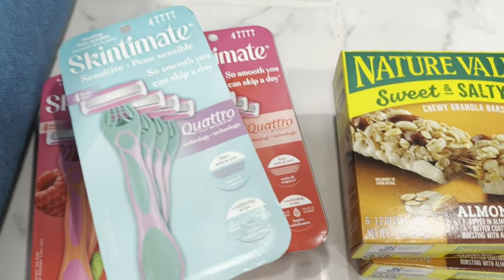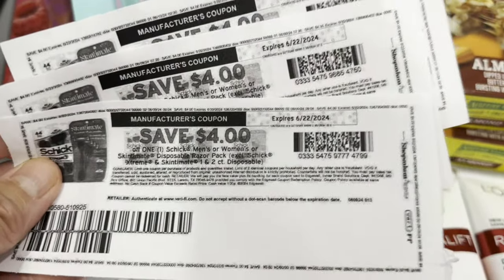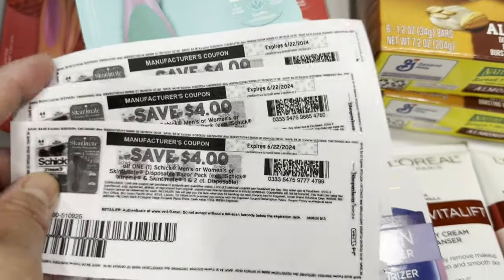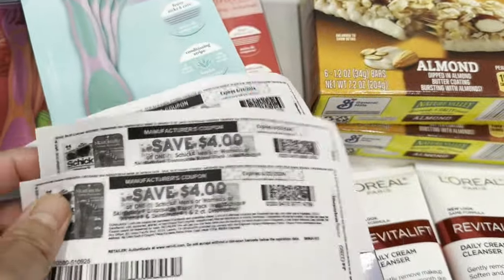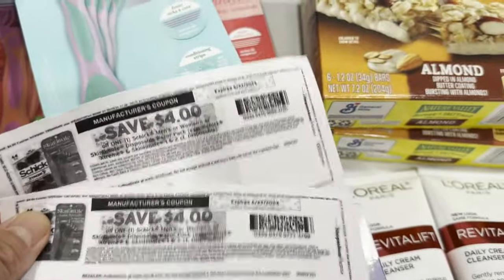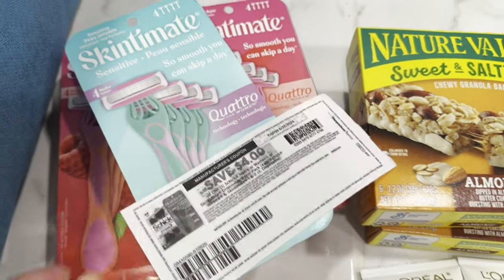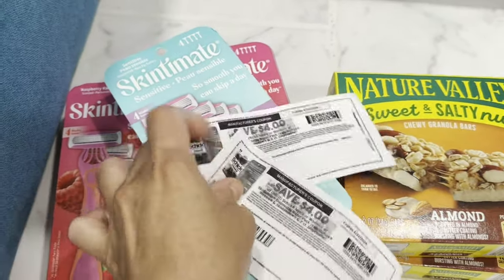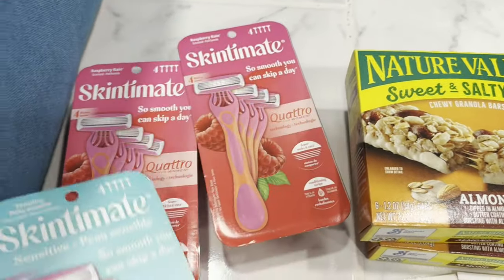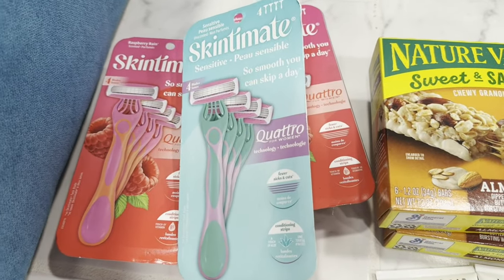I still had printable coupons from Coupons.com — four dollars off — with an expiration of June 2022, and they still scanned. I did it at the self-checkout and was able to use two of them. I scanned the item, then the coupon, then the item, then the coupon. A three-dollar digital coupon also came off for the Skintimate disposable razor. I got three Skintimate disposable razors.